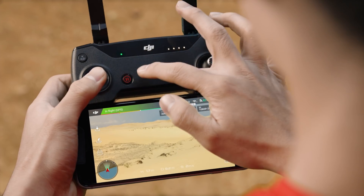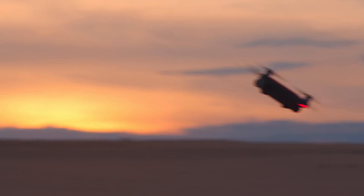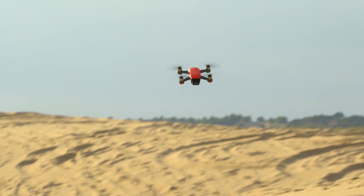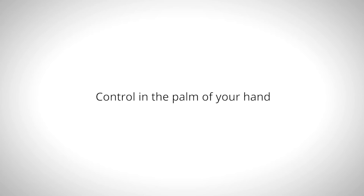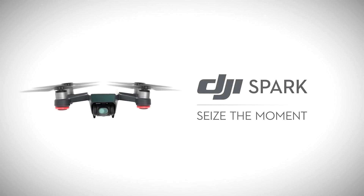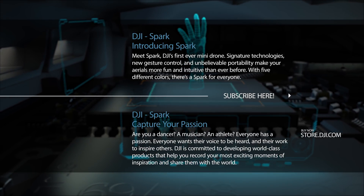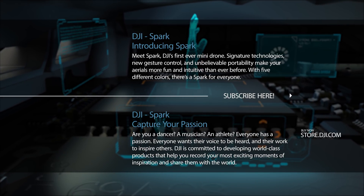By integrating advanced machine vision technology into Spark's compact body, more users than ever have access to the thrill of flight.